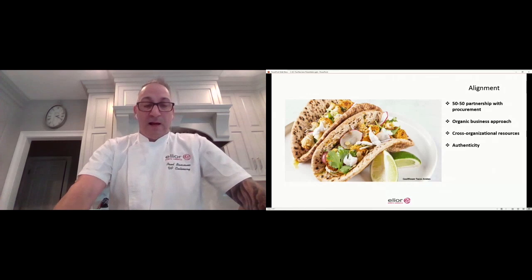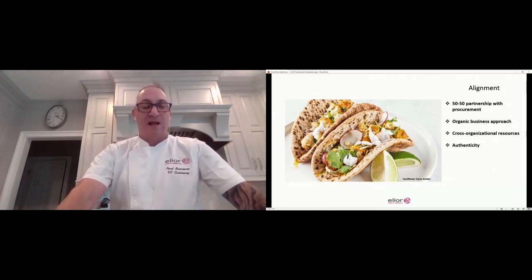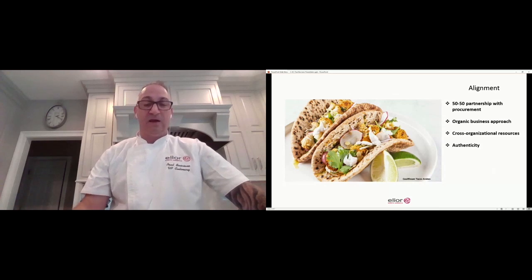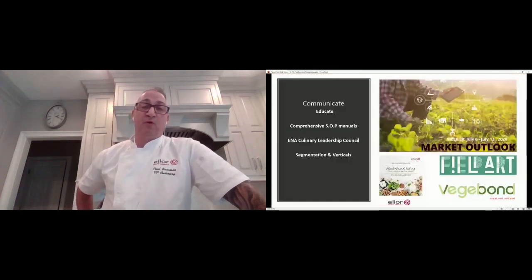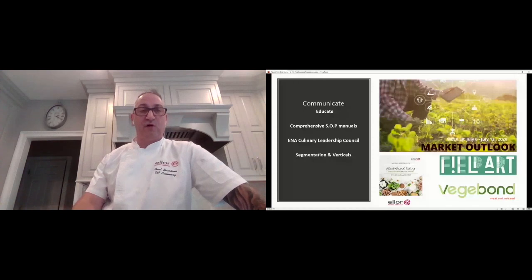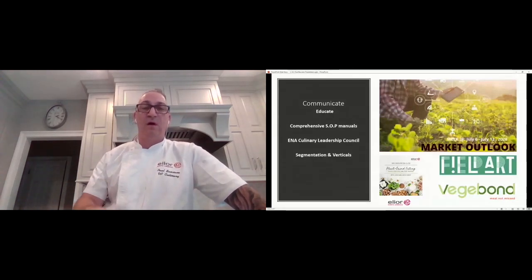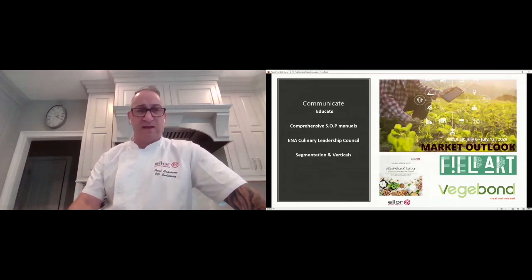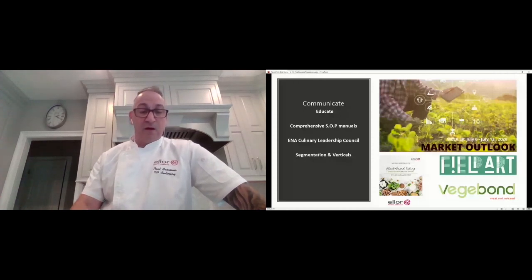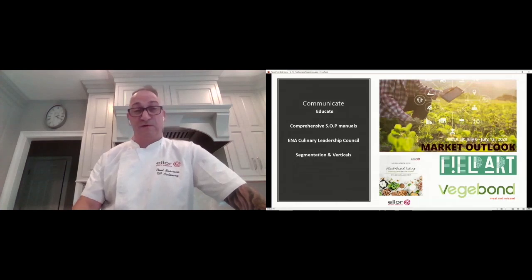And then lastly, authenticity. We're not trying to pull a rabbit out of a hat here. We take familiar ingredients and familiar flavor combinations, and we execute in an innovative way using vegetables. Another important piece of how we develop is communication — we effectively communicate by educating. We provide comprehensive SOPs for everything that we do that have the same look and feel from one to the other; the only thing that changes is the content inside. We have a culinary leadership council that serves as mentors to our chefs, and we insert segmentations and verticals into our business model.